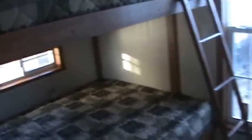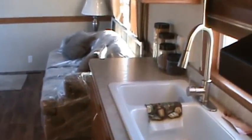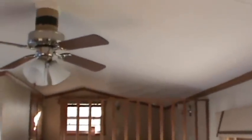So to recap: four adults in the bunk room, two adults on the sleeper sofa, two adults in the master bedroom — that's eight. And if you put a couple in the loft, that's ten. So this is quite the trailer.